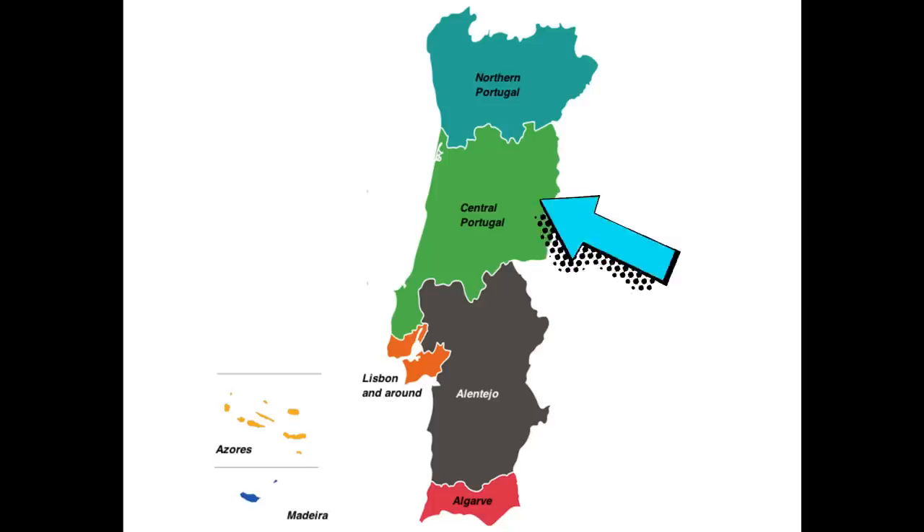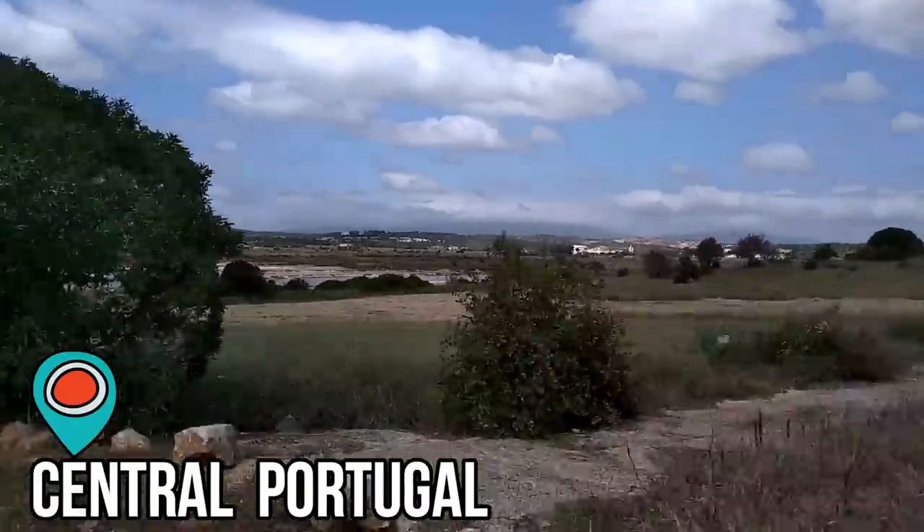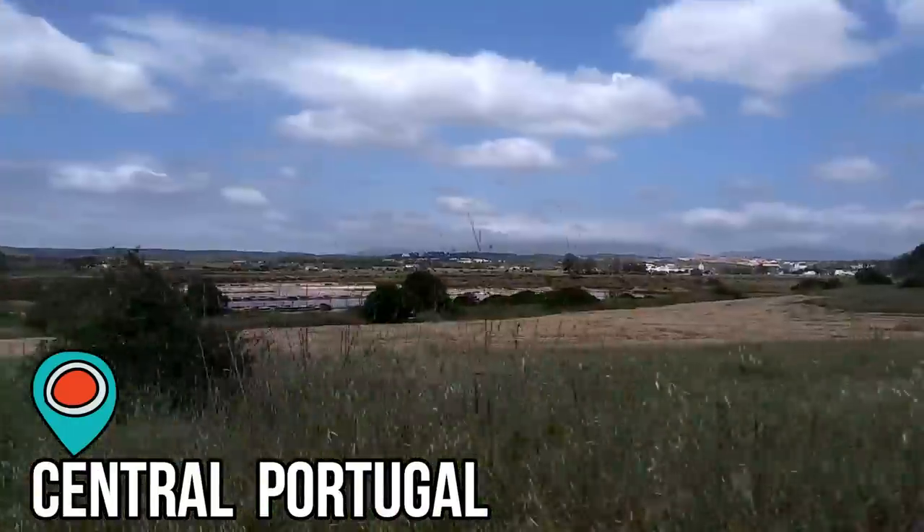Let's move further south to Central Portugal. I love Central Portugal — it is the best kept secret of Portugal. All along the center, you have amazing little towns, and all the way out to the coast, called the Silver Coast, you have some of the most beautiful beaches we have ever seen. If we'd known more about Central Portugal when we first arrived, we probably would have moved there.